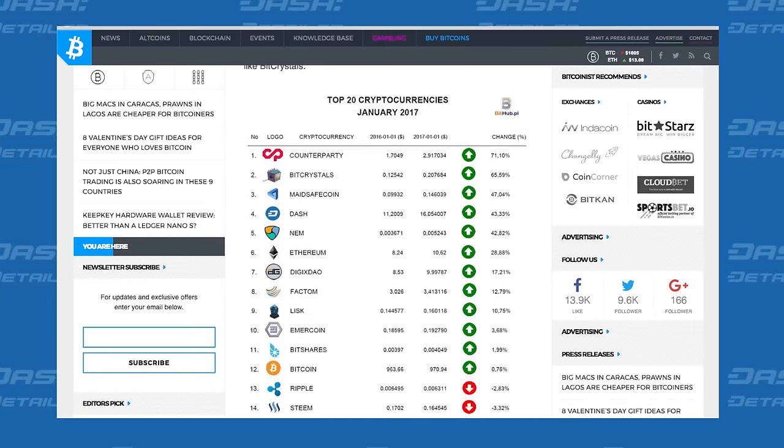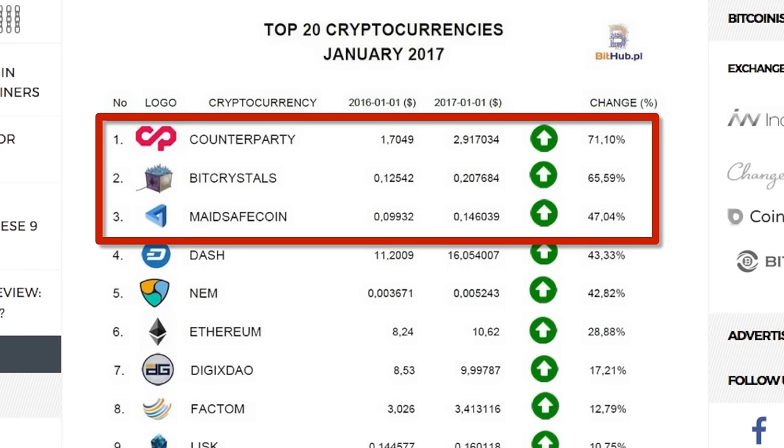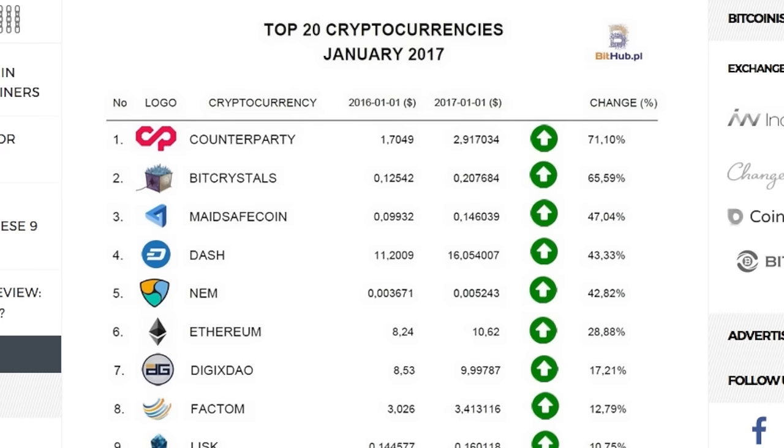Interesting to note, however, is that spots 1 through 3 are occupied by colored Bitcoins. So, colored coins aside, Dash was the best performing native cryptocurrency for January.